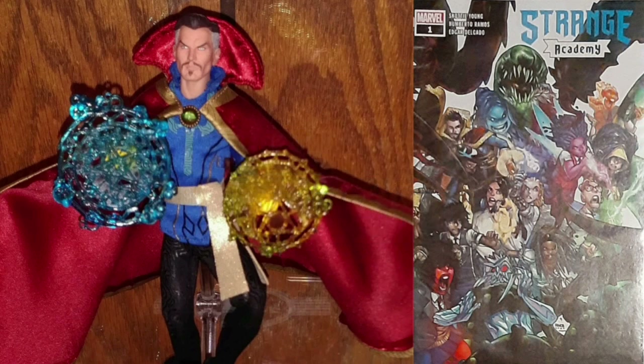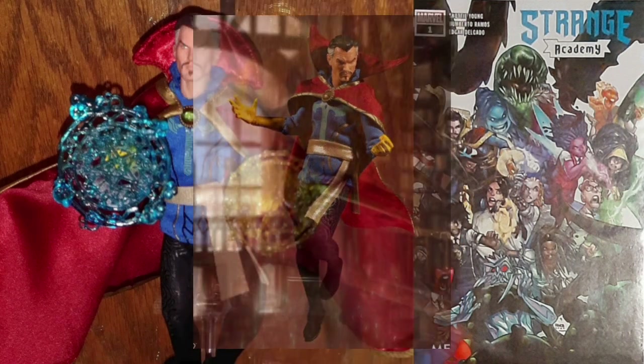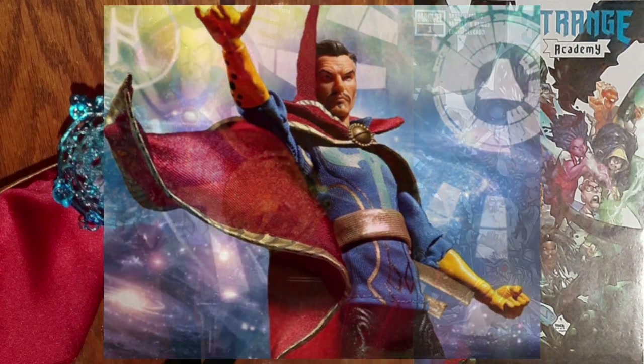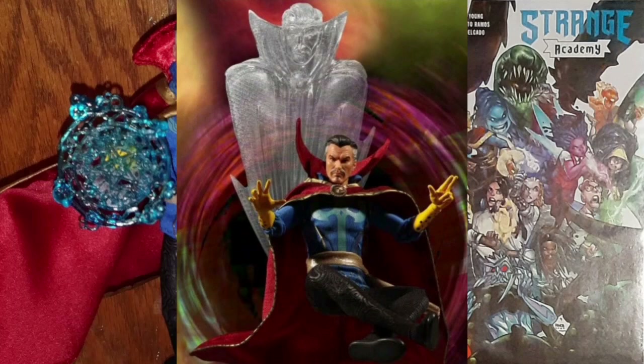This product features a 1:12 scale design standing 6.3 inches tall. It's based on the Marvel Comics character, and the body features over 28 points of articulation. It's hand-painted with authentic detail, and includes a Cloak of Levitation with integrated wire for dynamic posing.